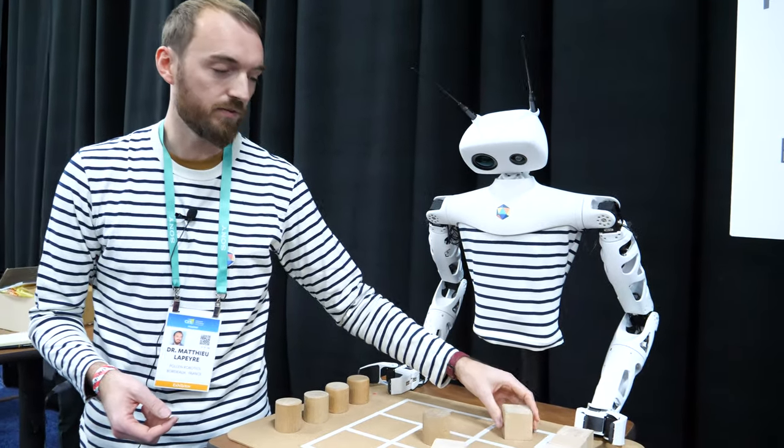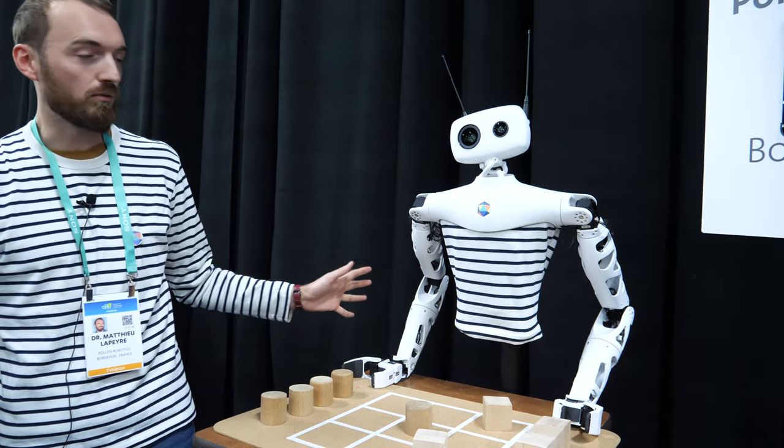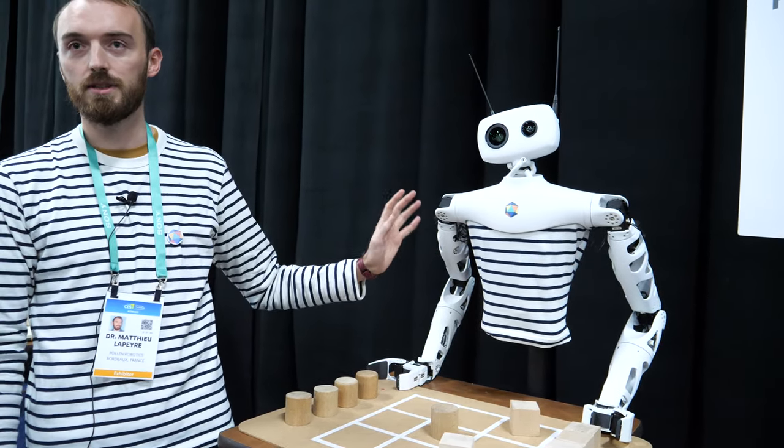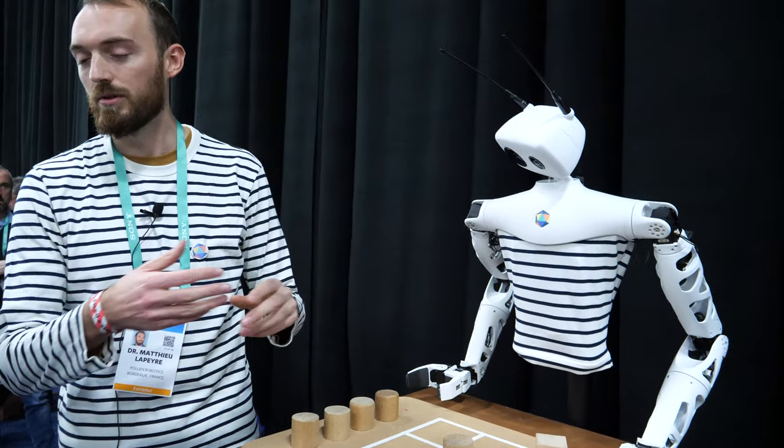It's fully open source. All the robot is pretty much painted, so you can easily change the robot and adapt it to your application.